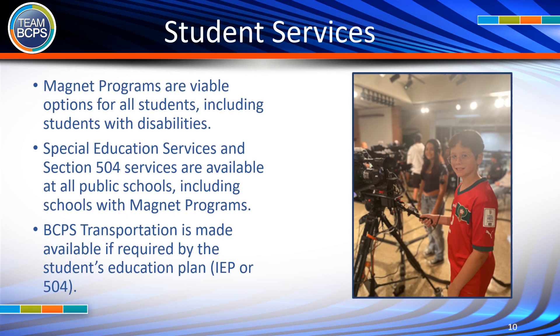Magnet Programs are viable options for all students, including students with disabilities. Special Education Services and Section 504 Services are available at all public schools, including schools with magnet programs. BCPS Transportation is made available if required by the student's Education Plan, IEP, or 504.